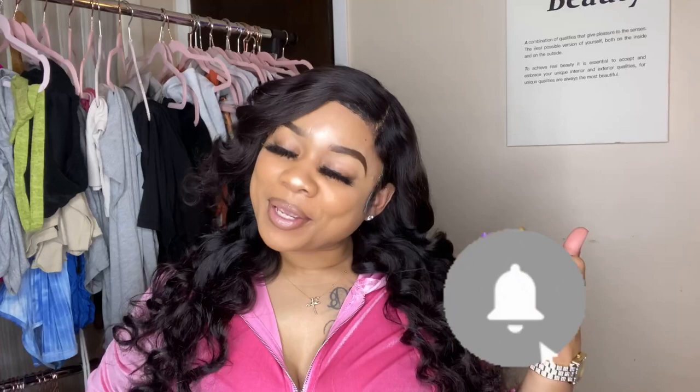Hey y'all, what's poppin! Welcome back to my channel, welcome back to another video, welcome back to another haul. My name is Nuni — if this is your first time here, hey! Welcome. Make sure you hit that subscribe button either right now or on your way out.